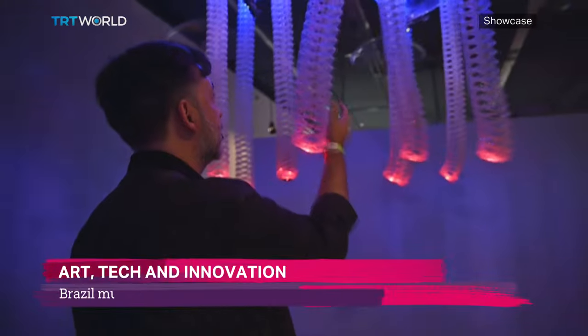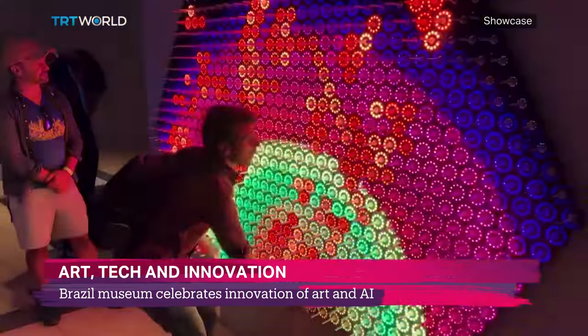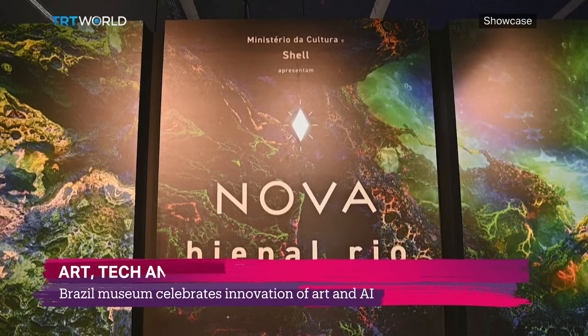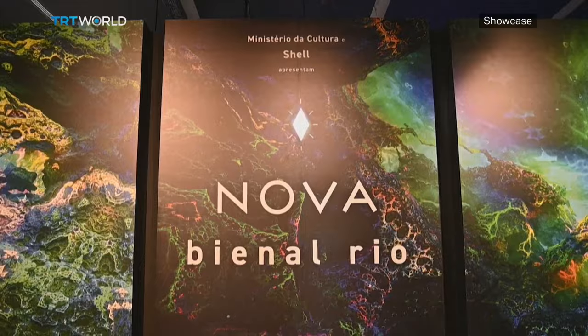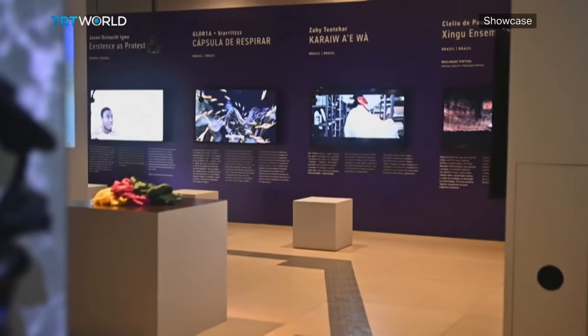Rio de Janeiro presents Nova Bienal Rio, the city's first international biennial of art and technology. Housed in the Museum of Tomorrow, the event invites visitors to experience art with artificial intelligence — robots with tentacles that react to human motions, radiant springs to explain quantum physics. The first edition of Nova Bienal Rio brings together nearly 70 works from 30 countries and celebrates the diversity of art and technology.